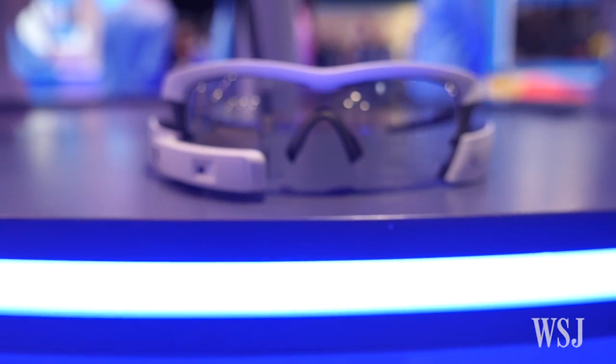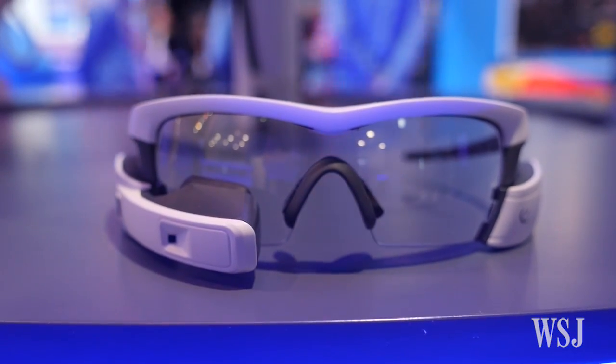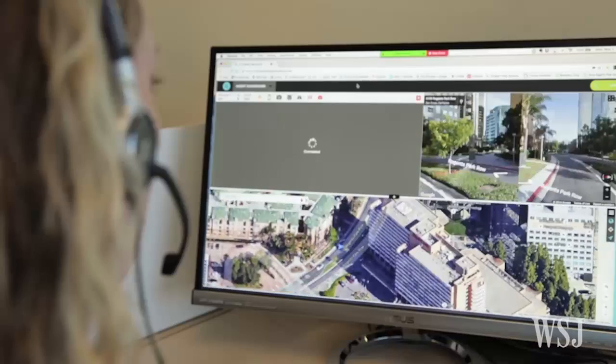Aira is a tech service for the blind and visually impaired community. We send a user a pair of smart glasses and they connect to a remote live agent via the smart glasses in the Aira app.